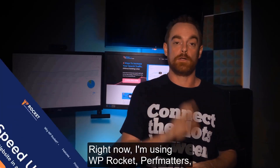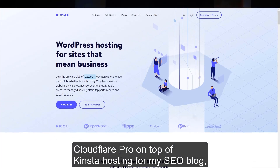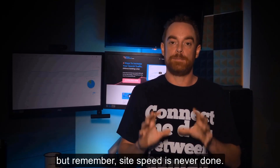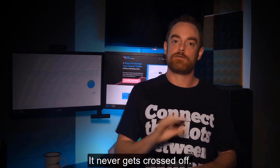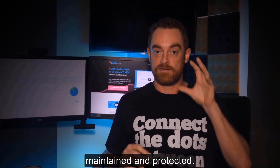Right now I'm using WP Rocket, Perf Matters, and Cloudflare Pro on top of Kinsta hosting for my SEO blog. But remember, site speed is never done — it never gets crossed off. It's something that must be monitored, maintained, and protected.